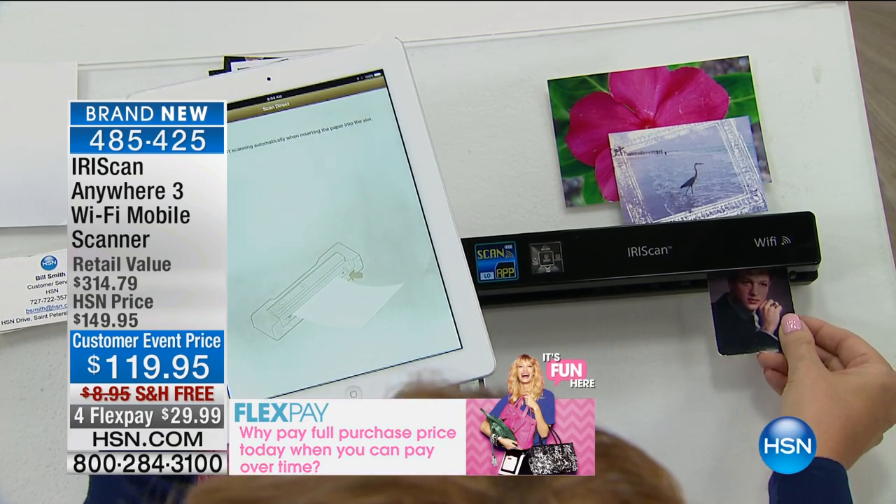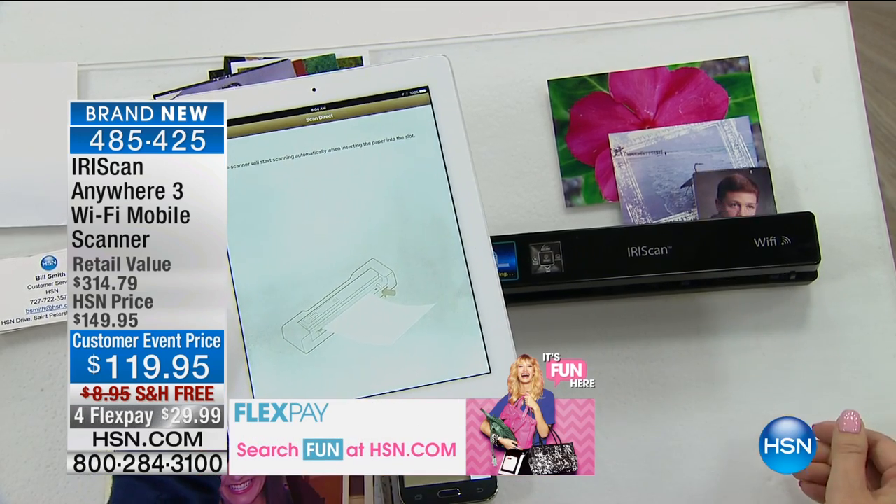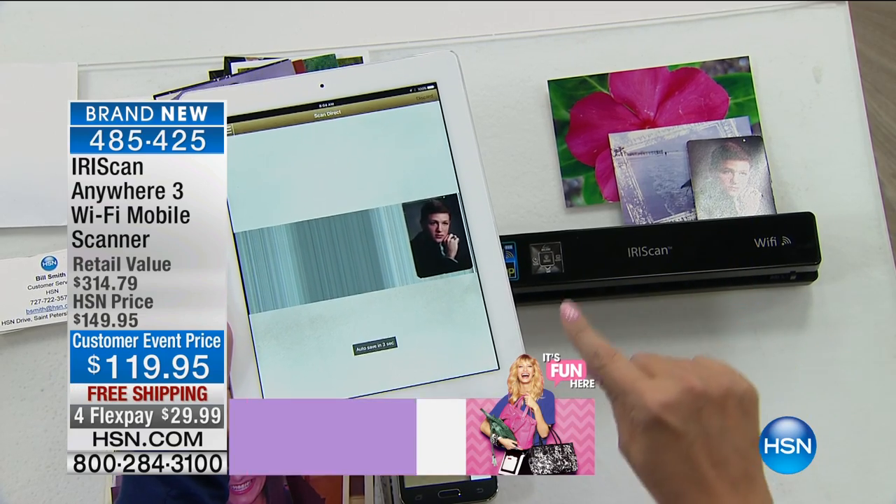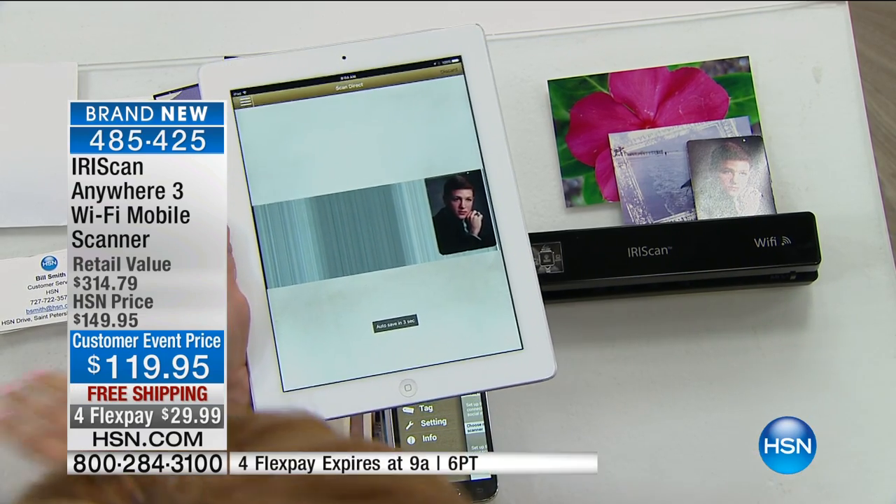If you have great family memories and you want to scan them onto your phones or tablets, this has its own Wi-Fi hotspot. Notice how that picture is instantaneously popping up right on the tablet.